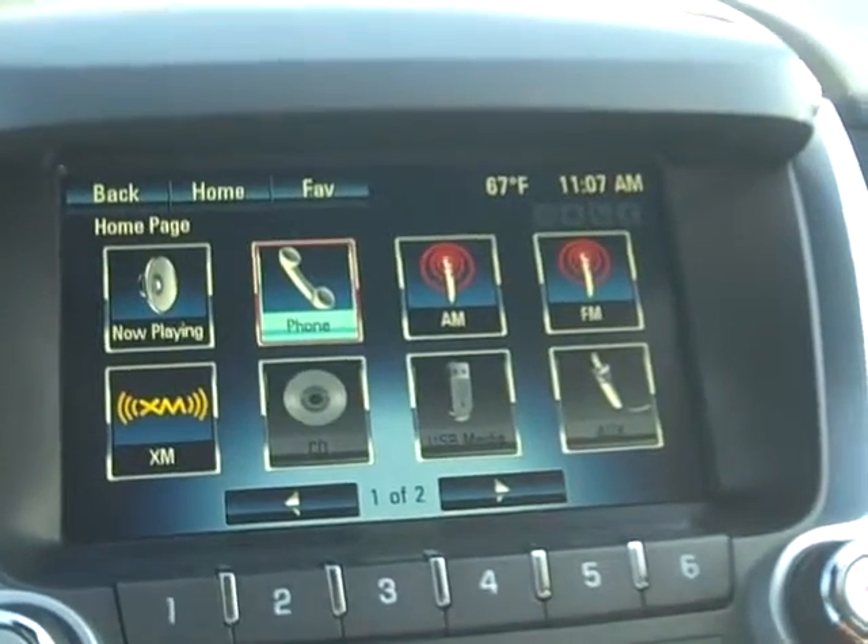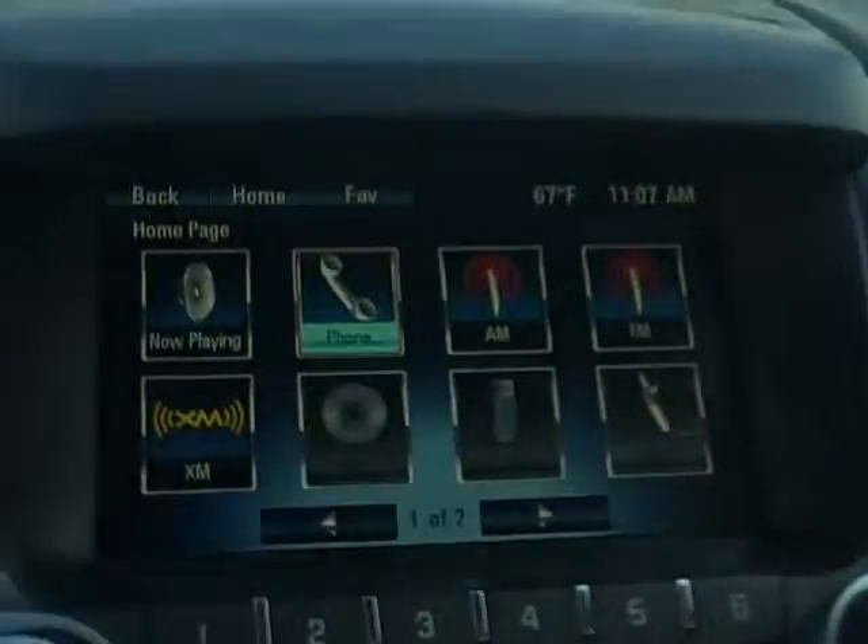This is the dash on the vehicle. There is a new touch screen this year, which makes it easy to pair your phone, for one thing.